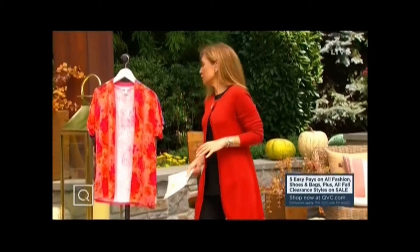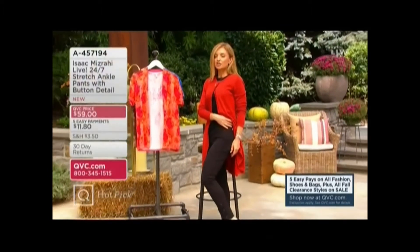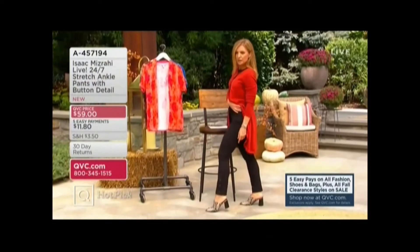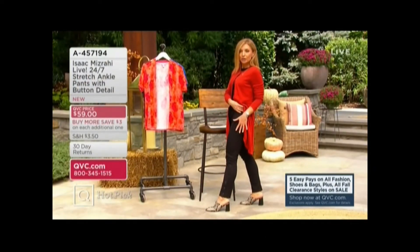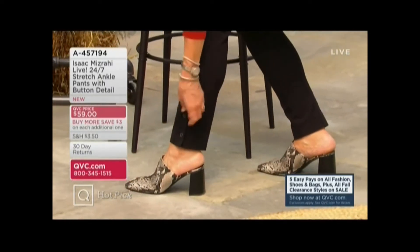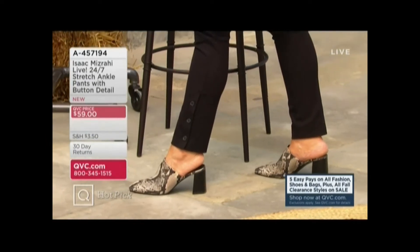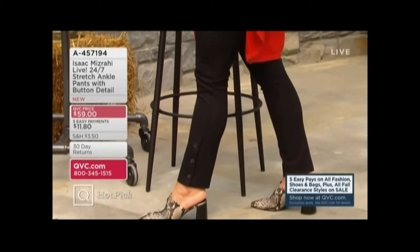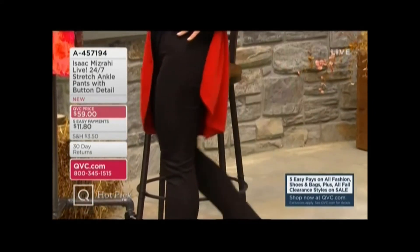This is brand new — one of the brand new styles. I'm wearing it, Ansel's wearing it. It's 24-7 stretch. See these three buttons at the bottom? That's your button detail on the ankle pant in 24-7 stretch, so you can unbutton them if you want to expose a really awesome ankle boot or shootie. This is what it's all about — the fit of 24-7 stretch in a pull-on pant. Five easy payments of $11.80.